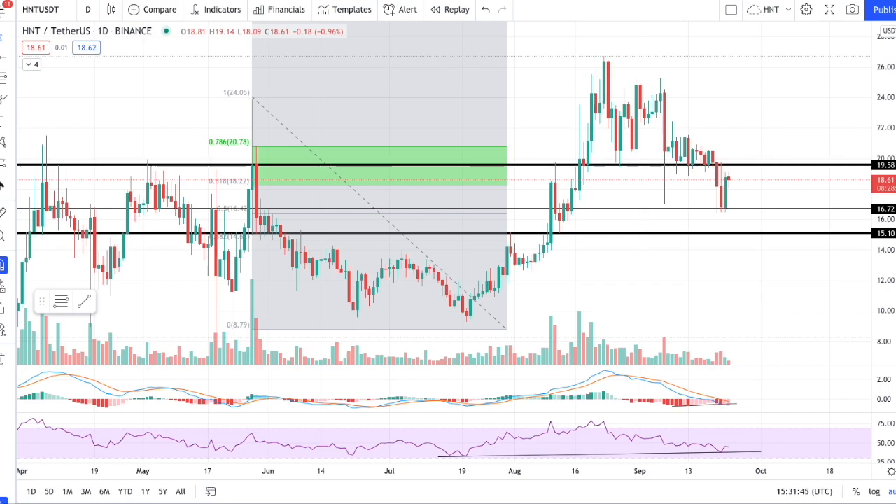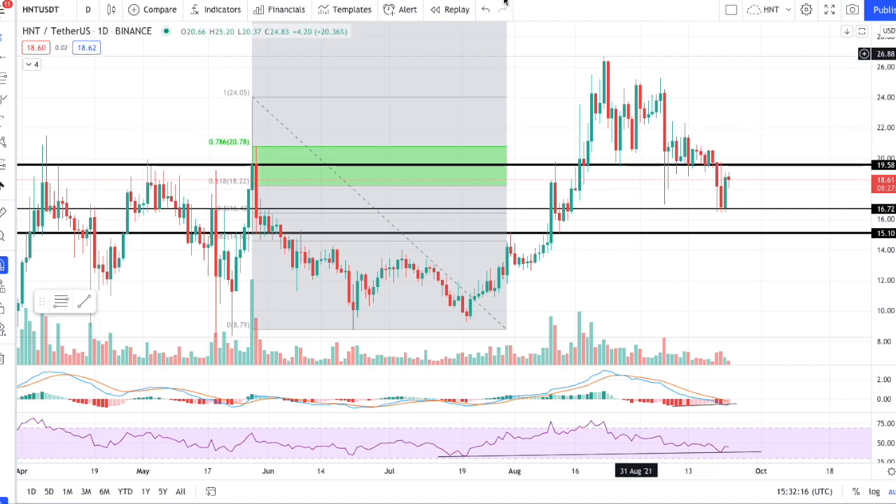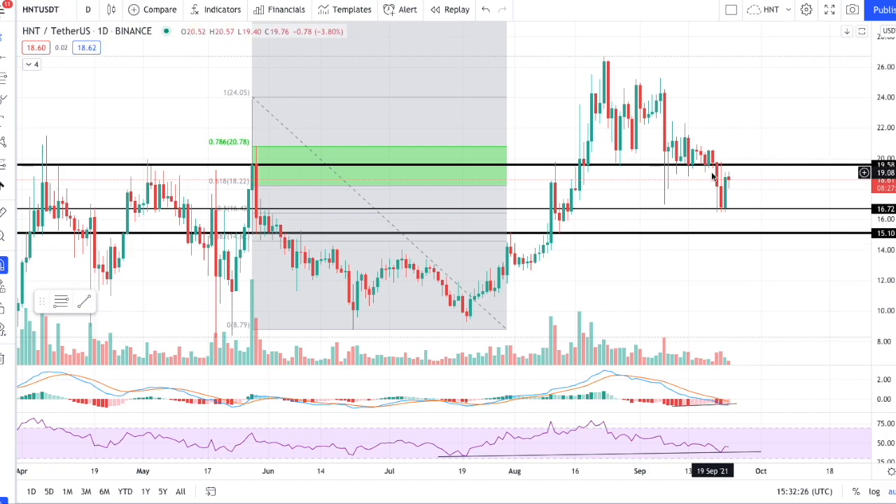If you are new here, welcome to the channel. Please like, comment, and subscribe if you want to stay up to date on the latest news, analysis, information, tips, and tricks here in the Helium community. Today we will be talking mostly about the recent downturn in price here on HNT. We've seen a big pullback from our all-time highs above $26, and we have slowly come down. We're going to touch on the daily chart, the weekly chart, and briefly the six-hour chart, as well as relative performance and a new Helium status tracker tool that gives you a quick glimpse of your hotspot.